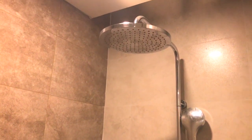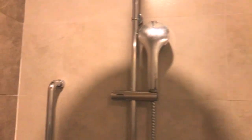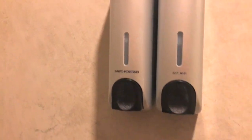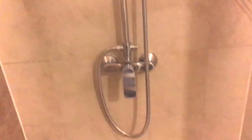Untuk shower room-nya sendiri ada pintu kacanya, jadi air nggak keluar. Ini ada rain shower-nya, terus juga ada shower handheld buat kita pegang sendiri. Ada shampoo and conditioner sama body wash juga.